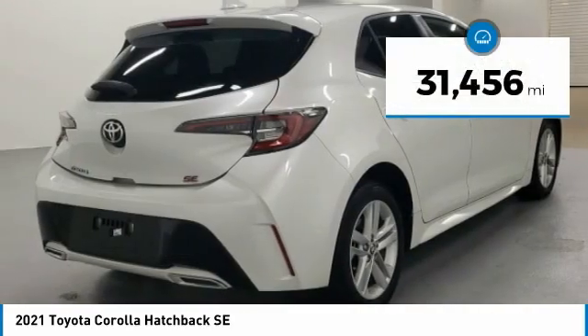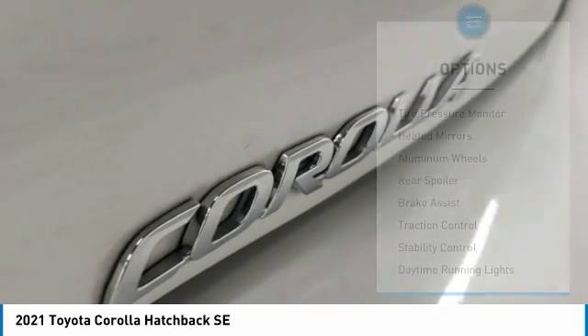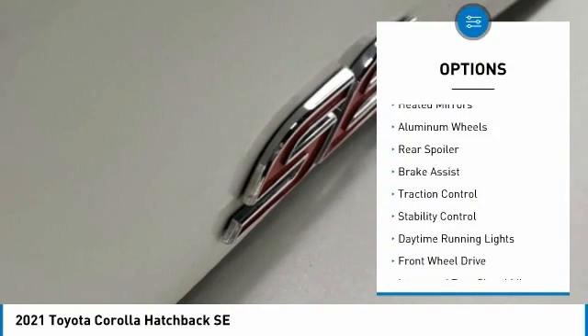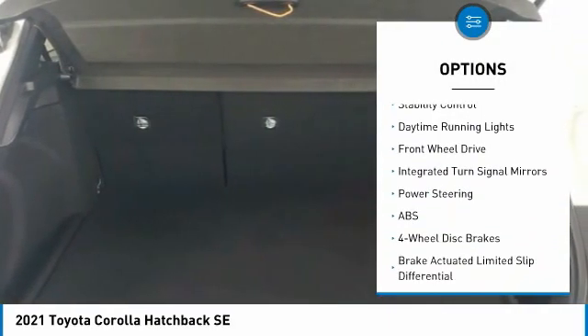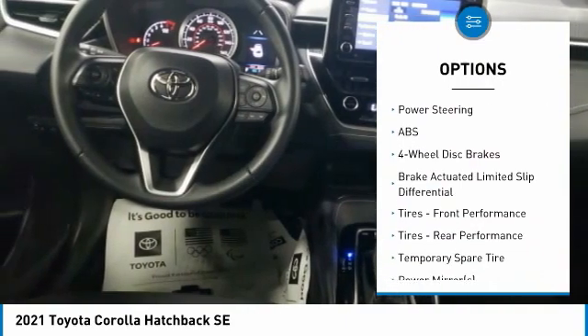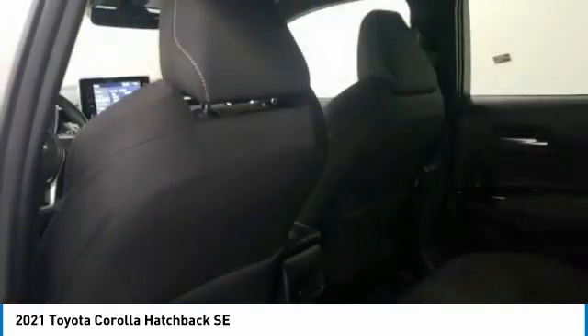This vehicle has less than 35,000 miles. Here are some of this vehicle's great options: tire pressure monitor, heated mirrors, aluminum wheels, rear spoiler, brake assist, traction control, stability control, daytime running lights, FWD, and integrated turn signal mirrors.